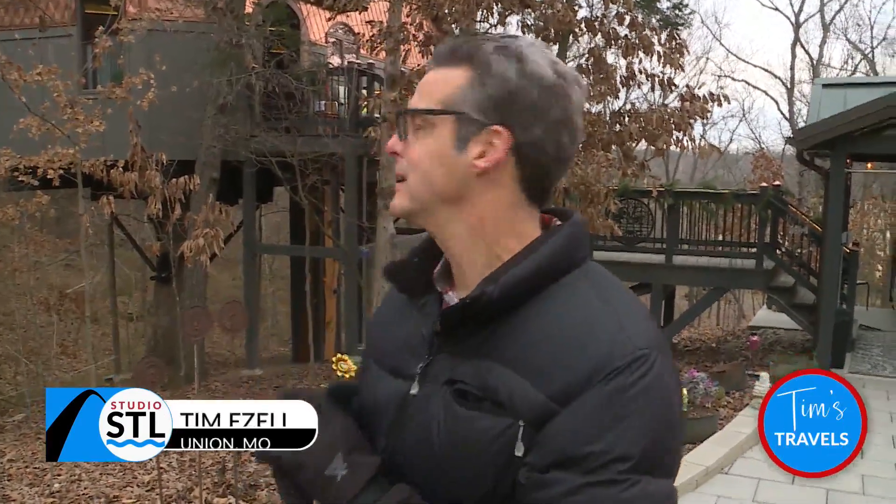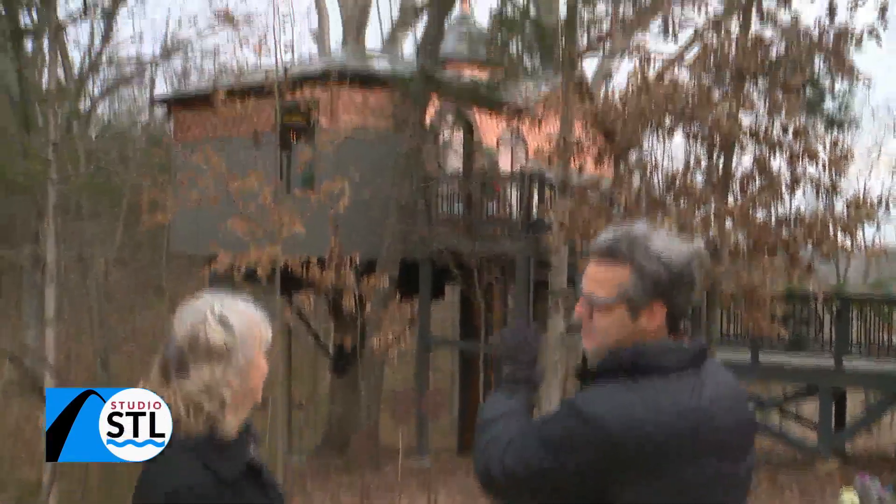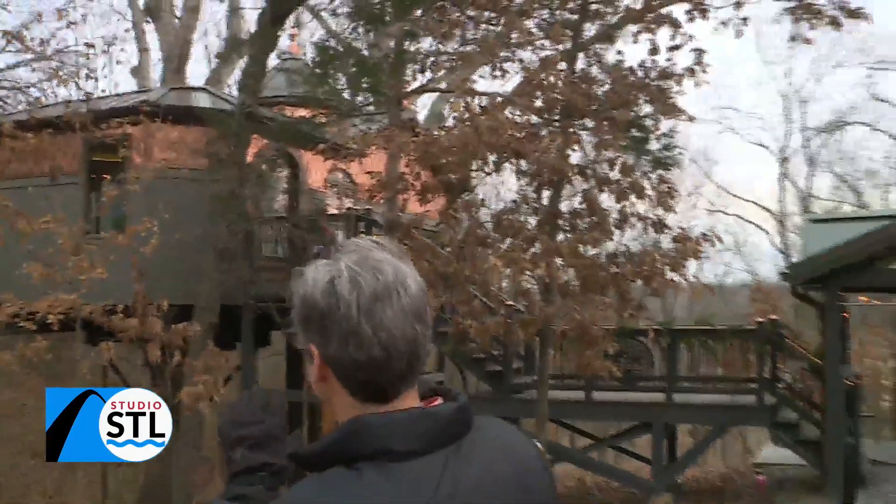Hey guys, we've got something unique to show you. It is the Enchanted Forest Treehouse here in Union, Missouri, and it is in fact a treehouse. Marcia Connelly joining us right now, and yeah, you can tell from this view right here, it is absolutely built in the trees.